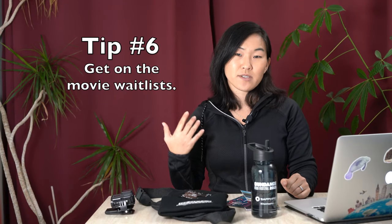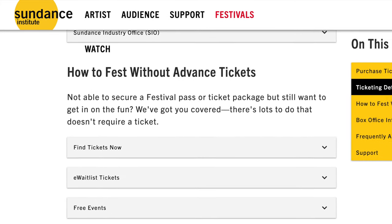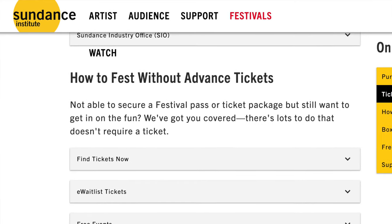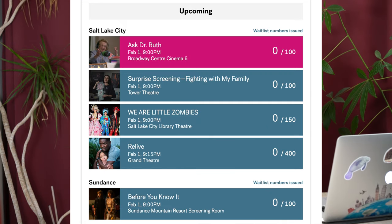Tip number six: get on the movie wait lists in order to see a film. This is one I actually have the least experience with because when I'm at Sundance I'm not there to see films — I've actually yet to see a full feature film while I'm there. It's my understanding that you don't need to have a festival pass to see a film. I've heard that as many as 15% of people that go to see films at Sundance get into those films by being on a wait list, so it's not uncommon to be on a wait list.